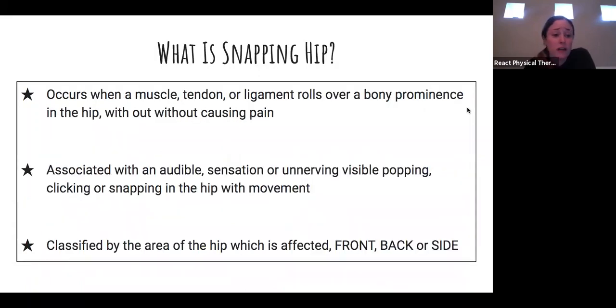So what is snapping hip — the whole reason why you're here? Snapping hip occurs when a muscle, tendon, or ligament rolls over the bone in the hip. A lot of times this will cause pain, but sometimes it won't. It's usually associated with a sensation of popping or snapping — you can often see and hear it. Snapping hip is classified by where it's affected: whether you're feeling or hearing the snapping in the front, the side, or the back of the hip, which tells us what structures are possibly involved.